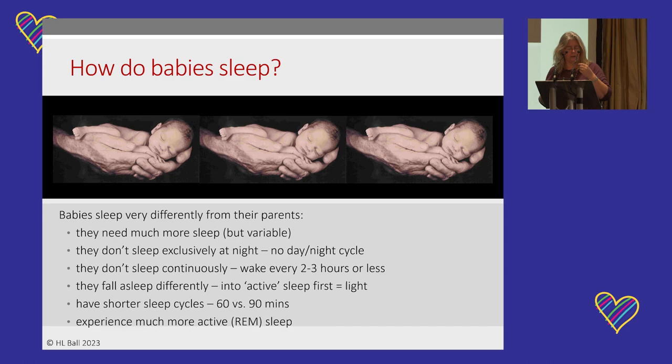Babies' brains are not doing exactly what adults do in REM sleep yet, but they fall into active sleep first and stay in it for about 20 minutes before progressing into deeper sleep. That explains why if a baby falls asleep on you and you try to move them too quickly, they'll wake up easily — they're in a light stage of sleep. You have to wait until they're in that floppy, deep-sleep stage, and then you can move them without them noticing. Babies also have shorter sleep cycles — 45 to 60 minutes — compared to adults' 90-minute cycles, and it takes close to the end of the first year before they lengthen.